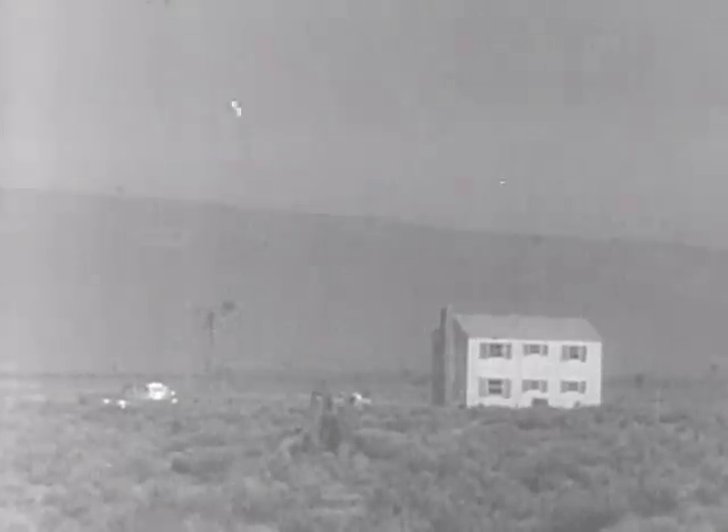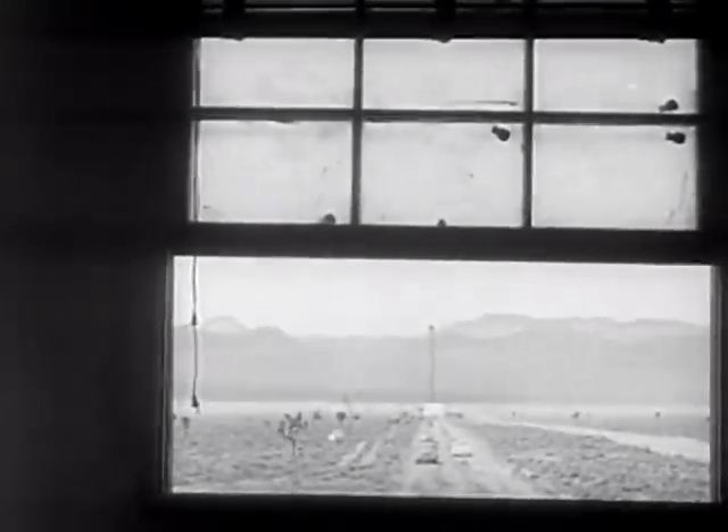Val Peterson, civil defense director, warns us to prepare, for this could be your house and your window.